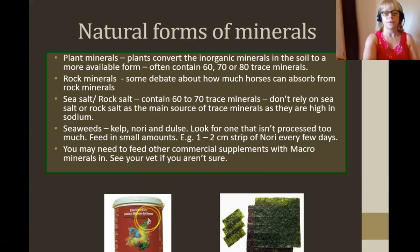You may need to feed other commercial supplements with macrominerals in as well, because a plant mineral supplement might not have those macrominerals in enough quantity. So a good macrominerals supplement combined with a little bit of a natural mineral supplement that catches up on all those minute trace minerals is really very important for your horse to stay healthy and fit.